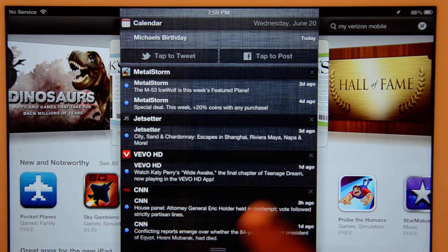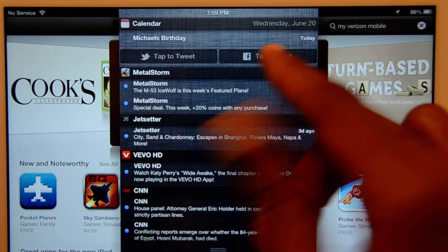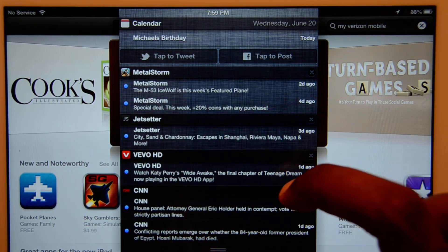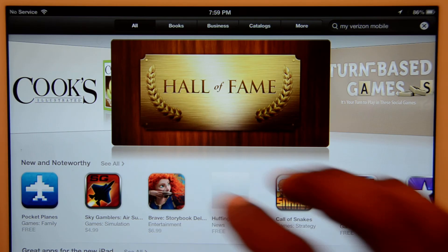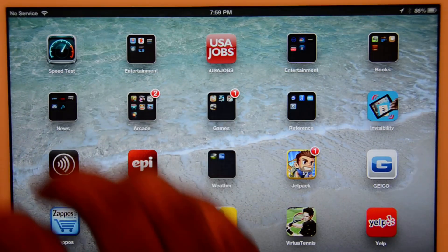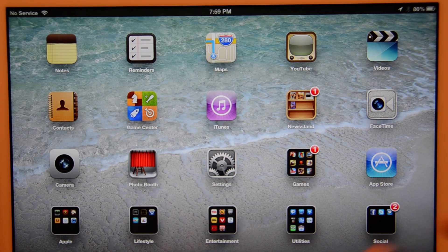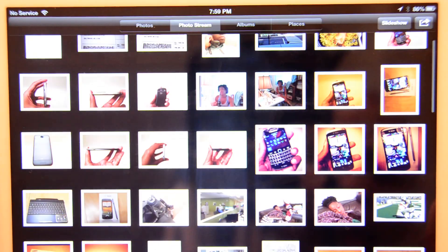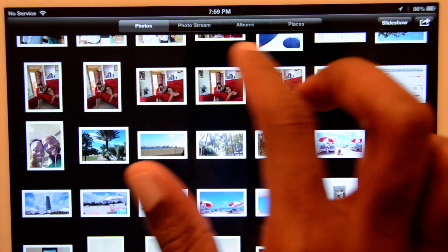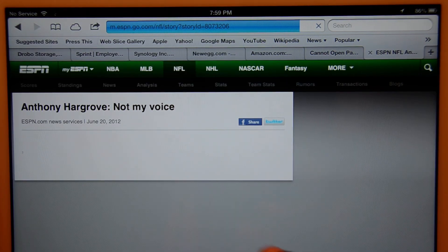Another thing: when you pull down the notification dropdown, you have Tweet and then Facebook built right in, which is very nice as well. It still has all the gestures with five fingers and so forth. You can also share your photo stream, which is great if you want to share a photo stream out with somebody.